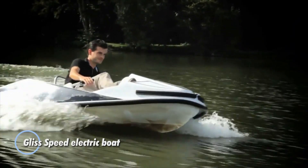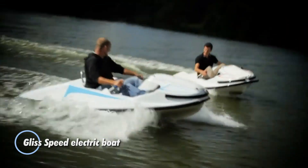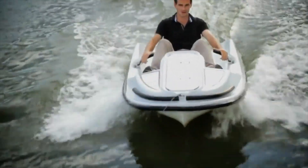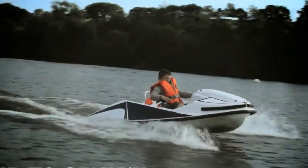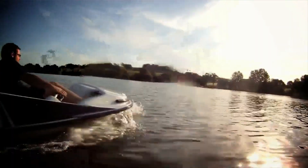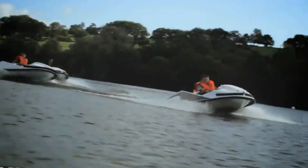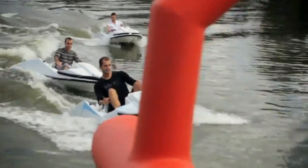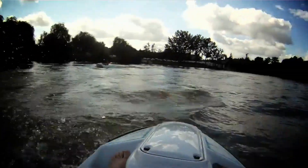The Gliss Speed electric boat is a sleek and modern watercraft designed for environmentally friendly, high-performance recreational use. Featuring a fully electric propulsion system, this boat offers a quiet and emission-free ride, making it ideal for enjoying the tranquility of the water. Its compact and lightweight design ensures easy handling, catering to both experienced boaters and beginners alike. Equipped with advanced lithium-ion batteries, the Gliss Speed boasts an impressive range of up to 40 kilometers on a single charge.